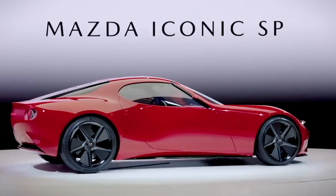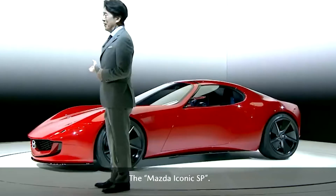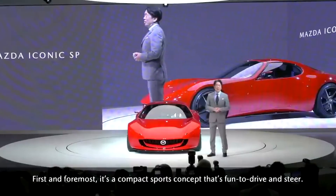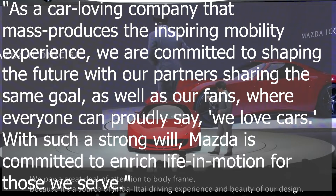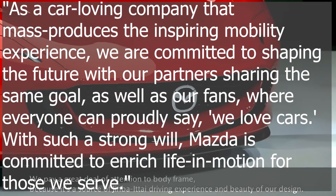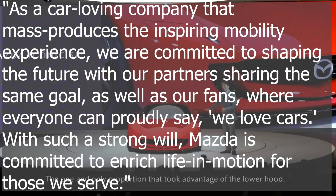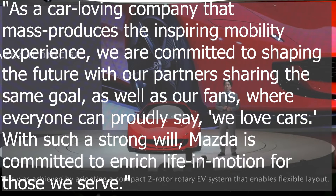Mazda's representative director, president and chief executive Mashioro Moro emphasized the company's commitment to deliver vehicles that bring pure joy to the lives of car enthusiasts. He stated: 'As a car-loving company that produces the inspiring mobility experience, we are committed to shaping the future with our partners sharing the same goal, as well as our fans, where everyone can proudly say we love cars. With such a strong will, Mazda is committed to enrich life in motion for those we serve.'